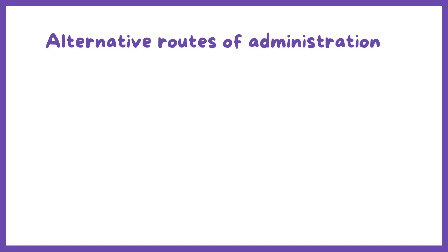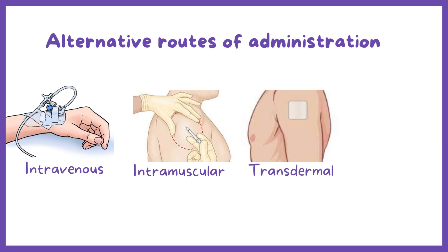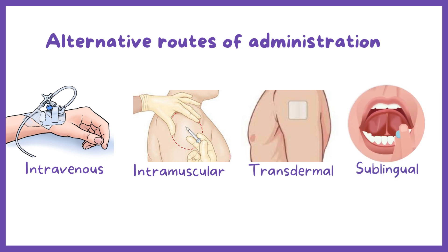In that case, alternative routes of administration should be considered, including intravenous, intramuscular, transdermal, sublingual, or inhalation administration. What these do is bypass the first-pass effect, allowing medications to go straight into the systemic circulation and produce their effect.